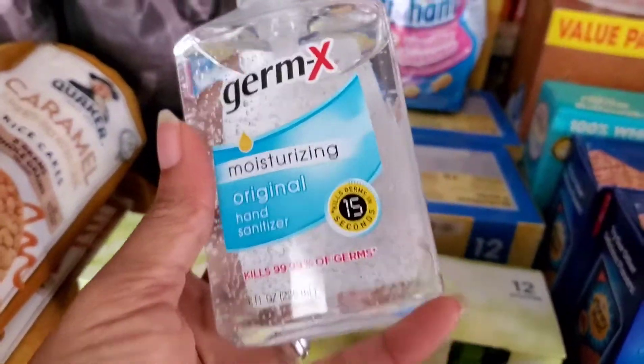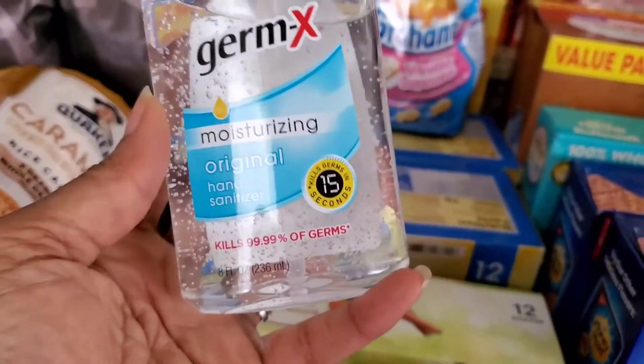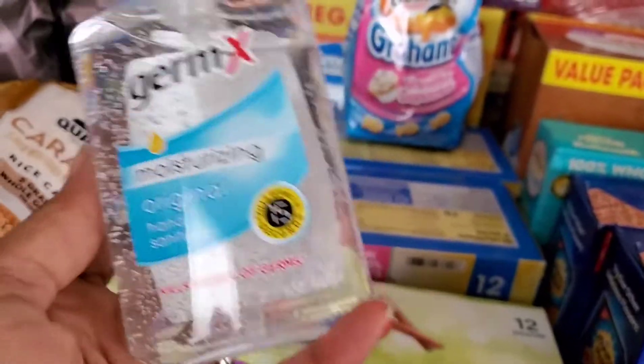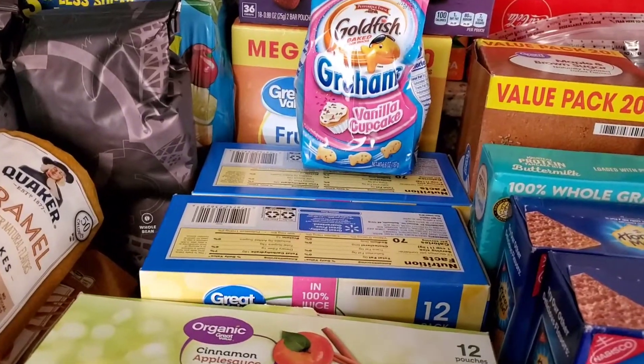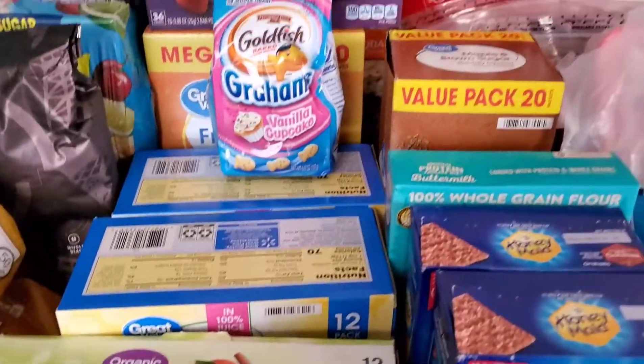And we have another thing of hand sanitizer. I actually bought two, but one was out of stock, so I just had to get what I can get.